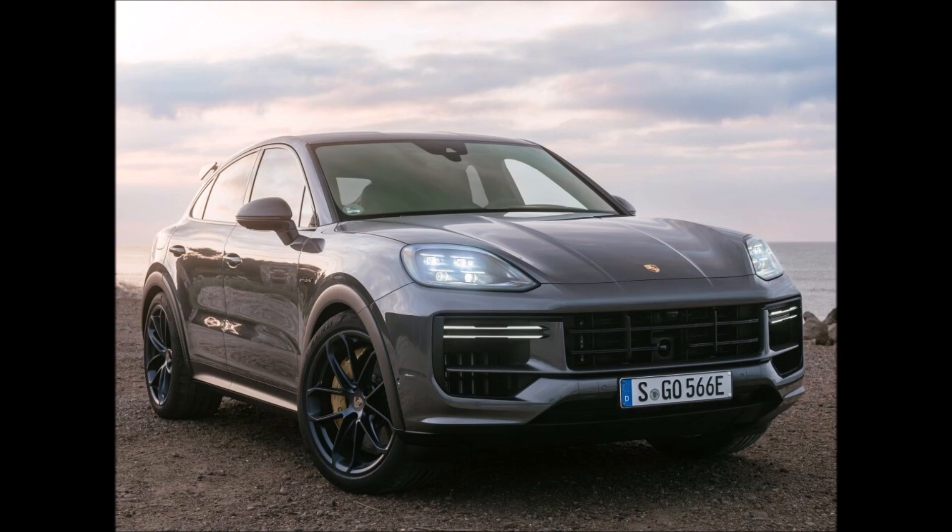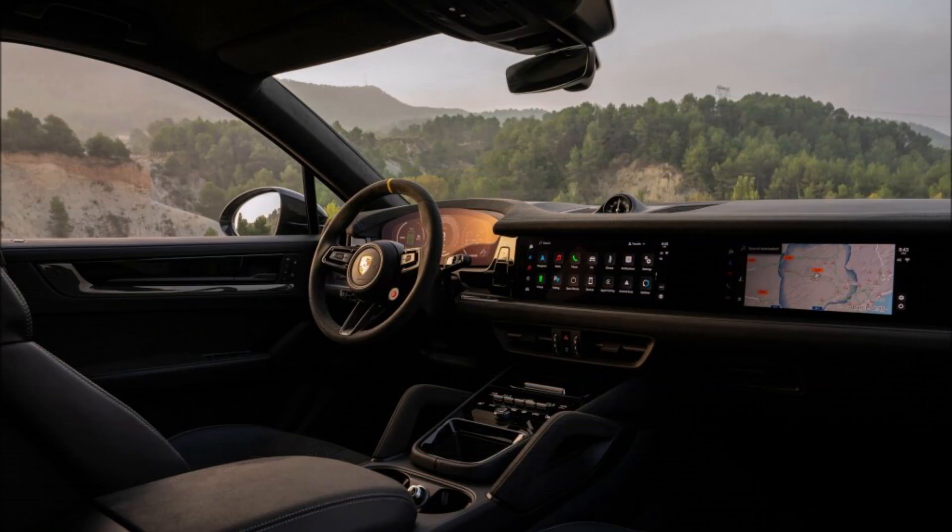The 22-inch light alloy wheels on this GT package Cayenne Coupe were highlighted with black trim around the wheel arches on the front and back of the vehicle.